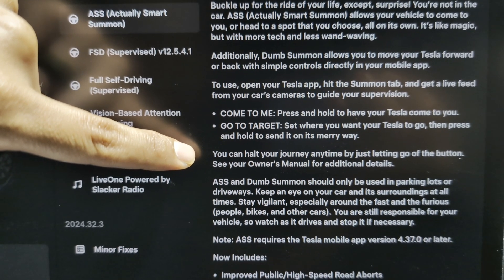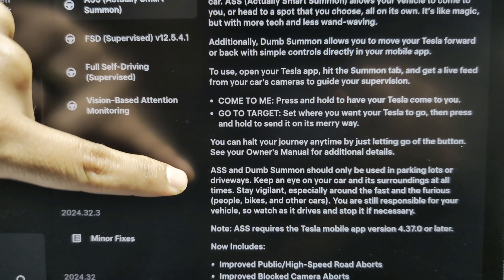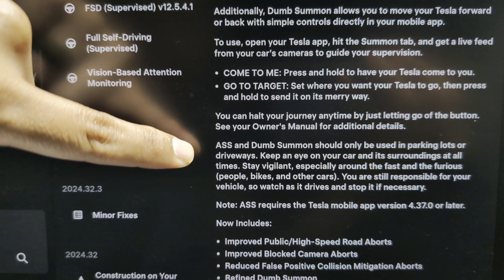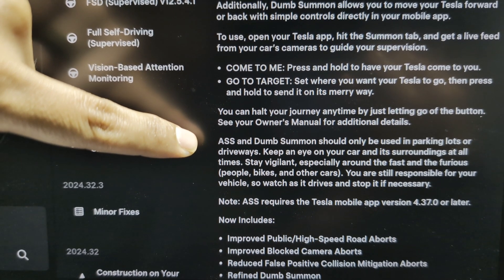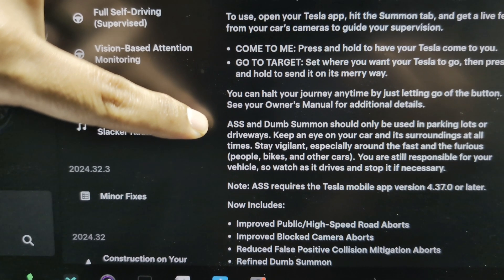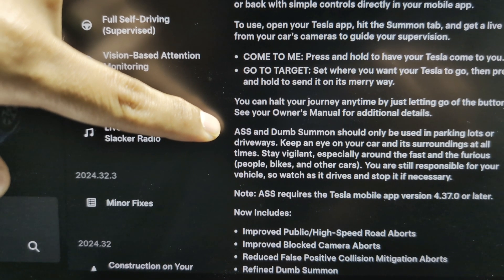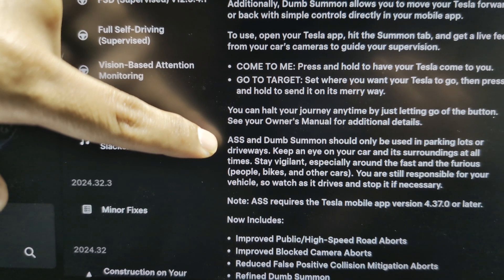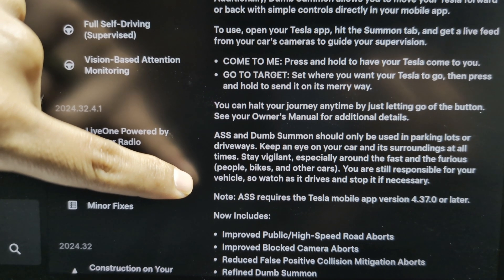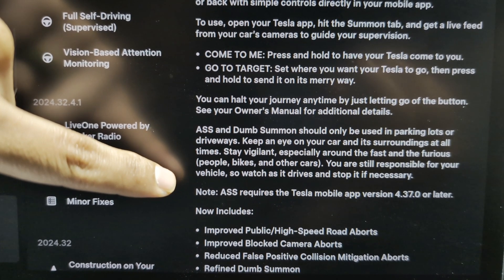You can halt your journey anytime by just letting go of the button. See the owner's manual for additional details. ASS and Dump Summon should only be used on parking lots or driveways. Keep an eye on your car and its surroundings at all times, especially around fast and furious people, bikes, and other cars. You are still responsible for your vehicle, so watch as it drives and stop it if necessary. Note that ASS requires Tesla mobile app version 4.37.0 or later, so make sure to update your app.